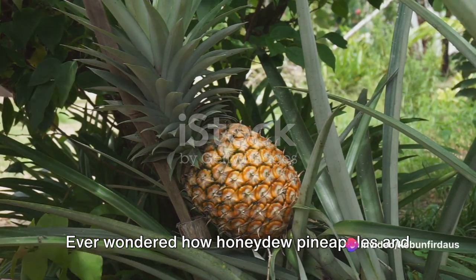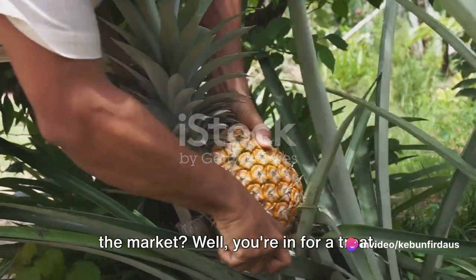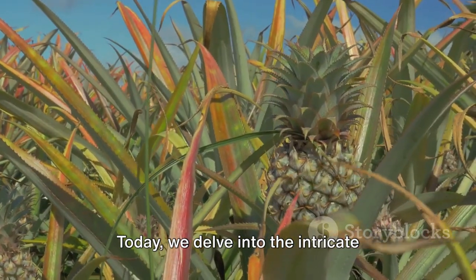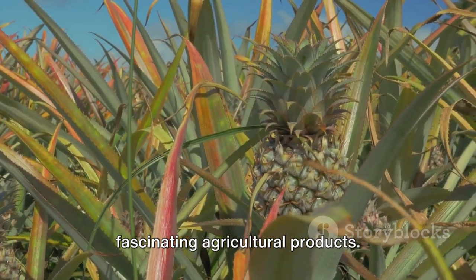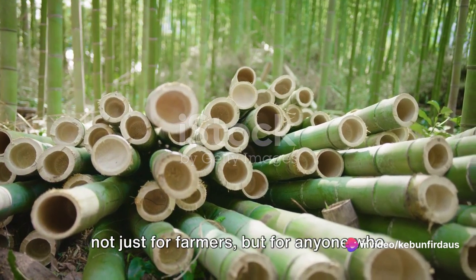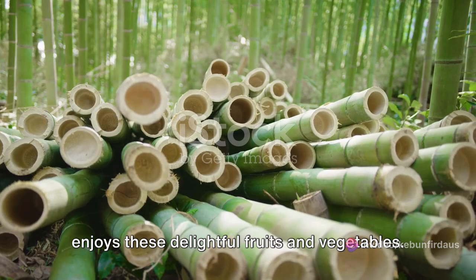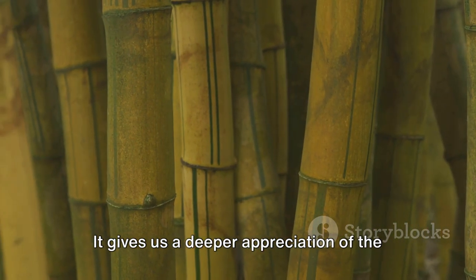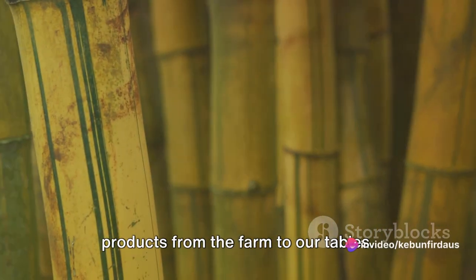Ever wondered how honeydew pineapples and bamboo shoots are harvested and brought to the market? Well, you're in for a treat. Today, we delve into the intricate process of harvesting these common yet fascinating agricultural products. Understanding the harvesting process is not just for farmers, but for anyone who enjoys these delightful fruits and vegetables. It gives us a deeper appreciation of the work that goes into delivering these products from the farm to our tables.